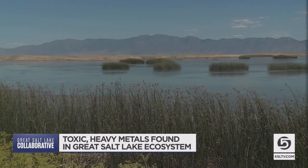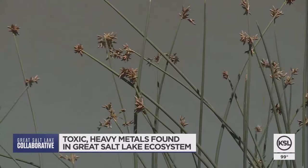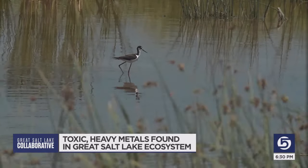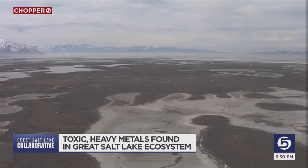Dr. Ed Hamill is talking about materials his research team found in the ecosystem around the lake. Those metals in the soil come up in higher concentrations as they pass into plants, insects, and birds. They call this process bioaccumulation and biomagnification.